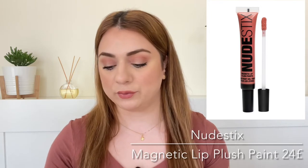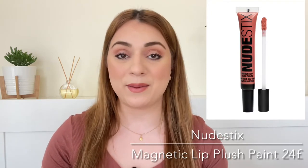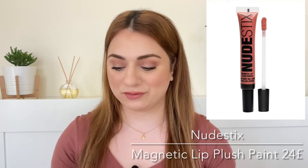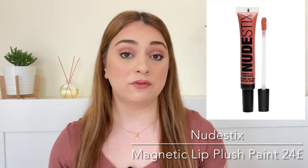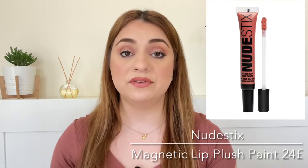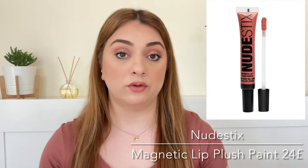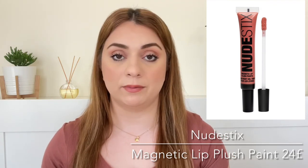Number four on this list is by Nudestix and we're getting their Magnetic Lip Plush Paint in Bahama Mama Lips. We're getting a full size and it retails for 24 pounds. This is essentially like a paint that can be used on the lips, eyelids, and cheeks. And we are getting it in a neutral color, which I think a lot of people would love.